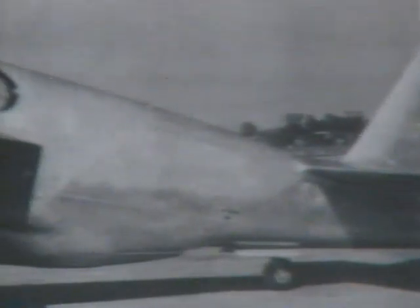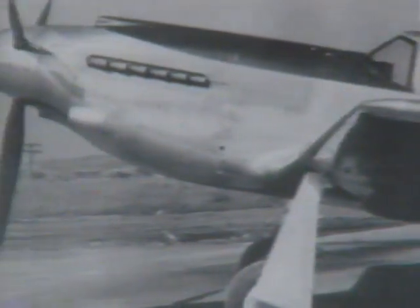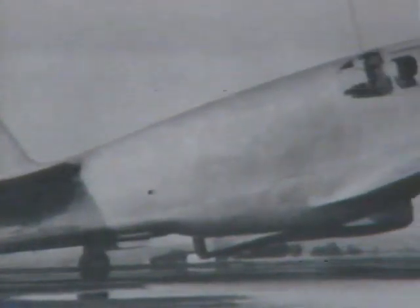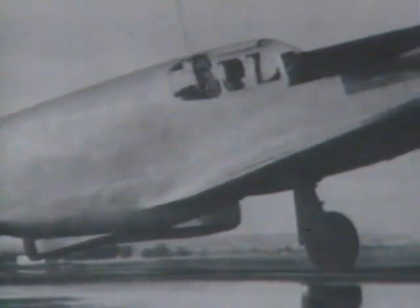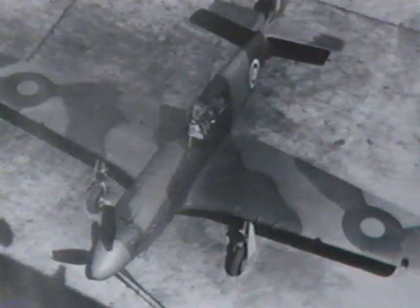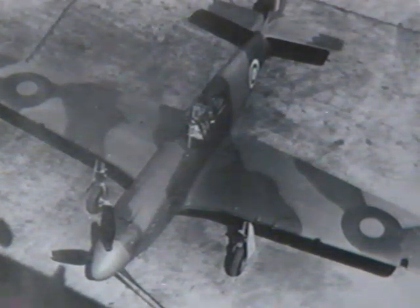As North American's NA-73X was developed, the British gave every sign of being delighted. Before its first flight, they had placed further orders for the plane, bringing the total to 620. On the 9th of December 1940, they advised North American that, in line with British policy, they had allocated the aircraft a name: Mustang.